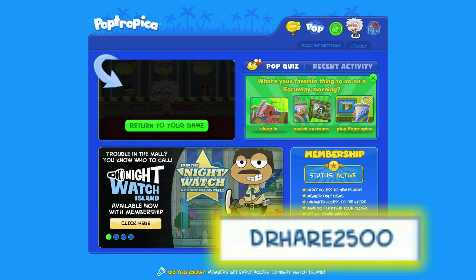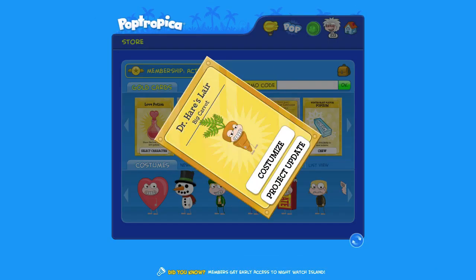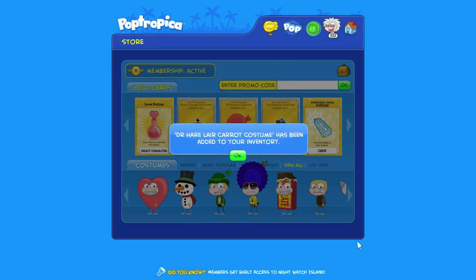And then click the enter button, and it'll take a couple seconds, and it'll give you the Dr. Hair's Lair Big Carrot card. So there's the Dr. Hair's Lair Carrot costume, and it's added to your inventory.